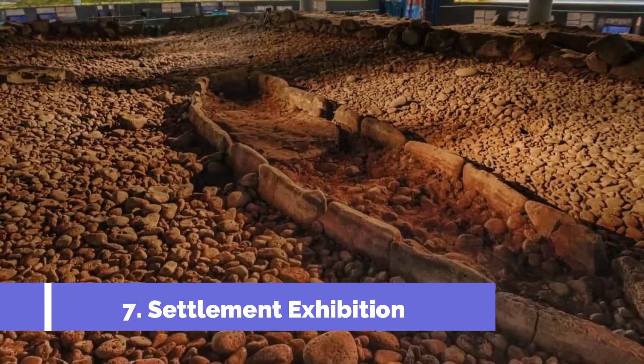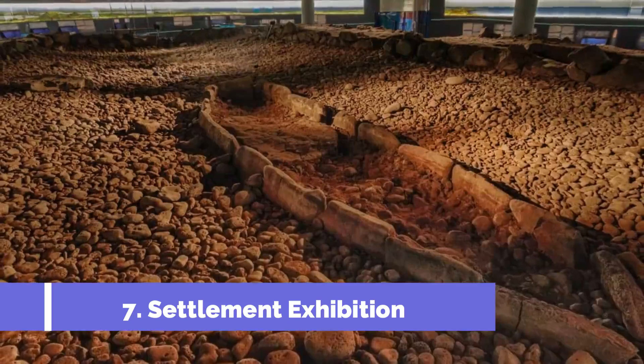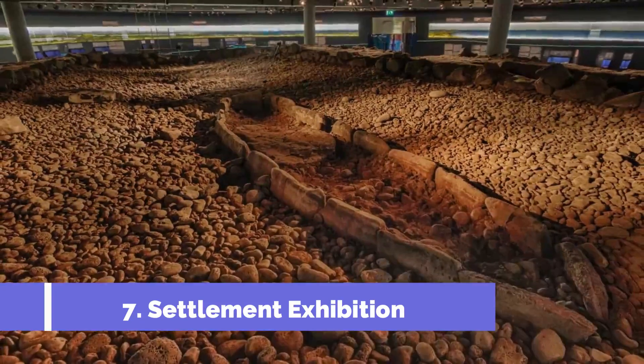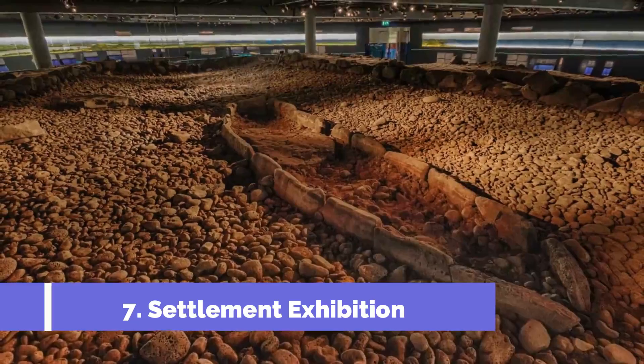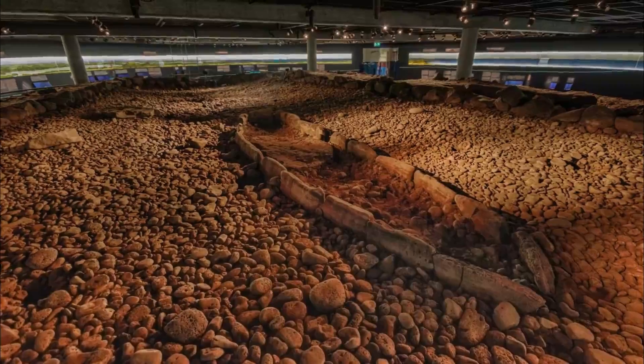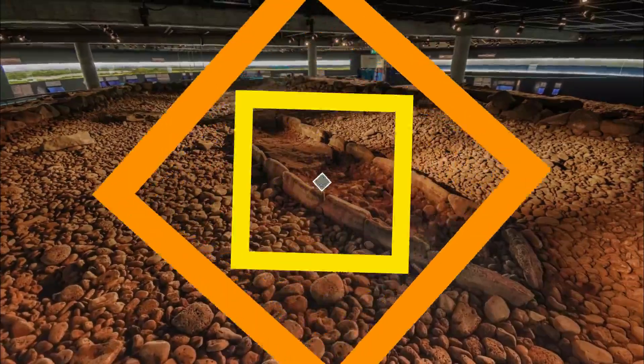Number 7: Settlement Exhibition. One of the best ways to acclimate yourself to Icelandic culture is with a visit to the Settlement Exhibition Museum. The museum is operated by the Reykjavik City Museum, but it is located in a separate building and requires a couple of hours to visit.